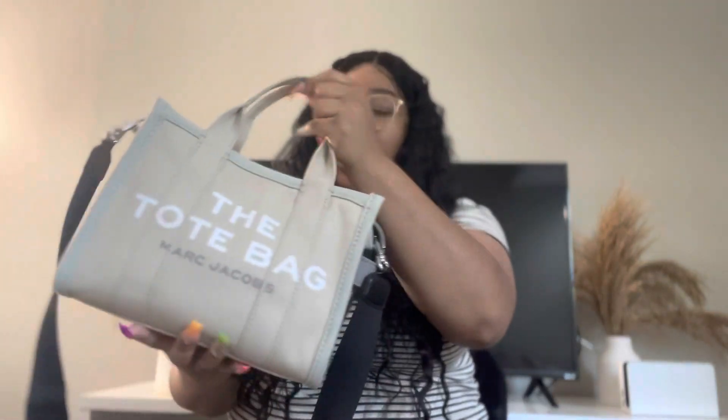Hey guys, welcome or welcome back to my channel, it's me Candidly Carly, and today we're going to be doing a 'what's in my bag' video. This is actually my work purse but same thing. I just got off work so I'm going to show you guys what I carry in this bag. Give this a big thumbs up and subscribe to join the Candy Crew.